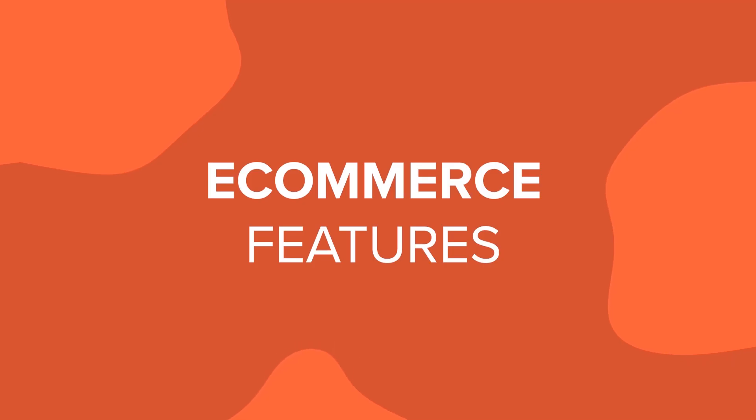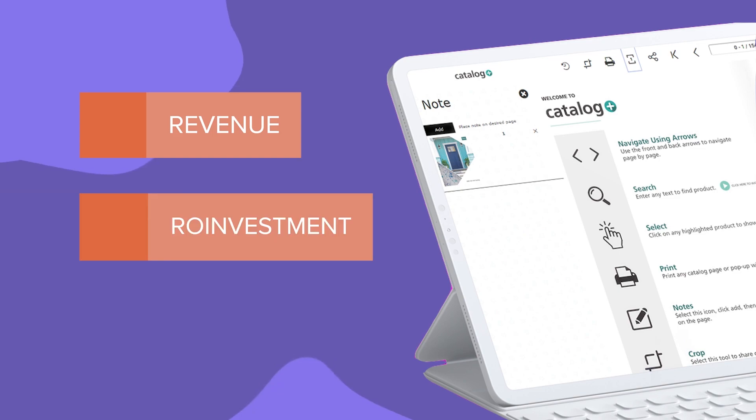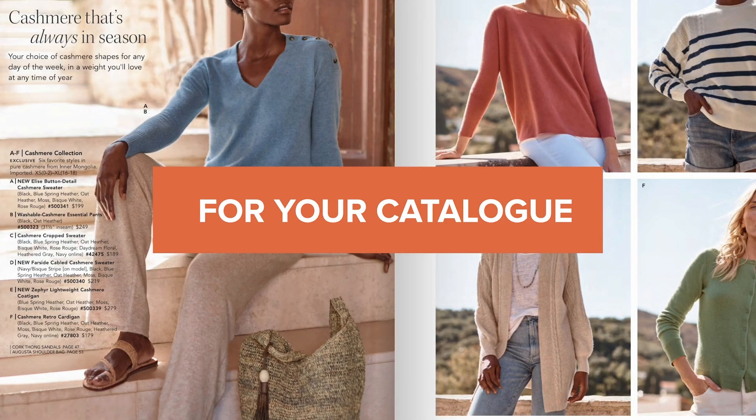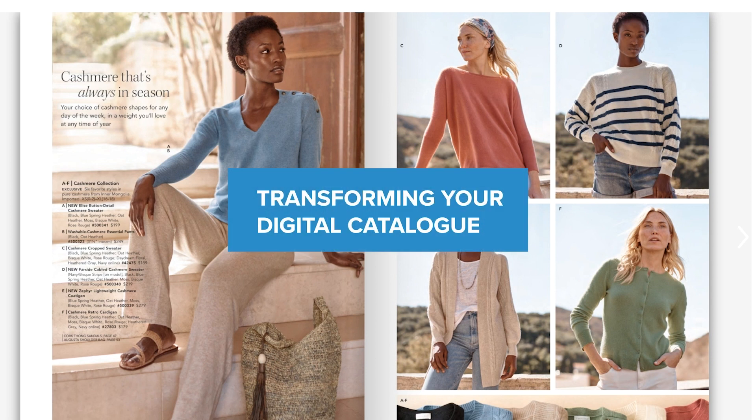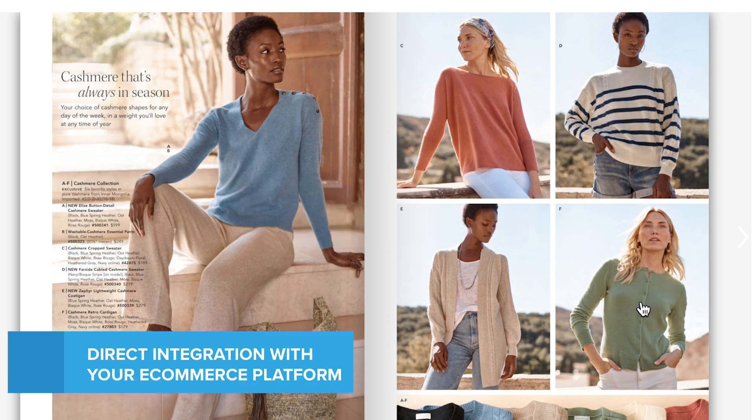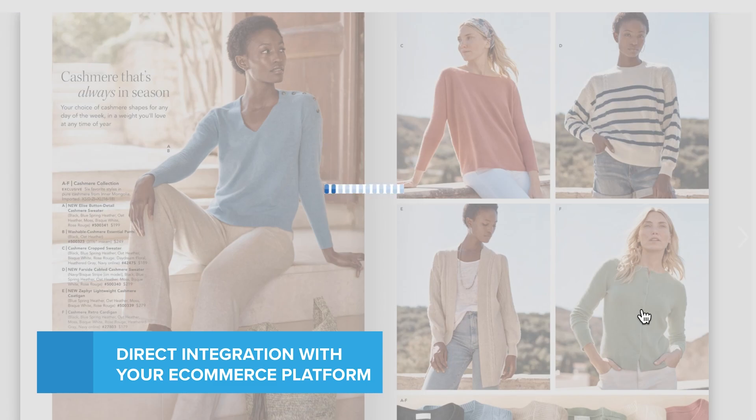The most popular e-commerce features that increase revenue, return on investment, and marketing for your catalog. Increase your revenue by transforming your digital catalog into a point-of-sale system using direct integration with your e-commerce platform.